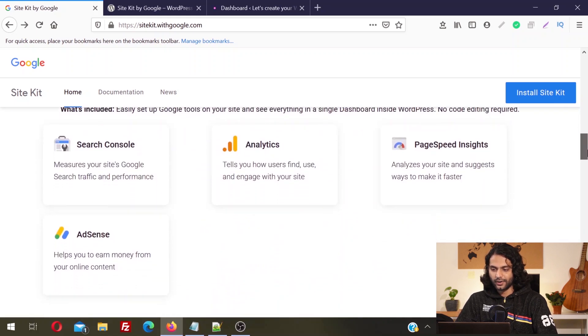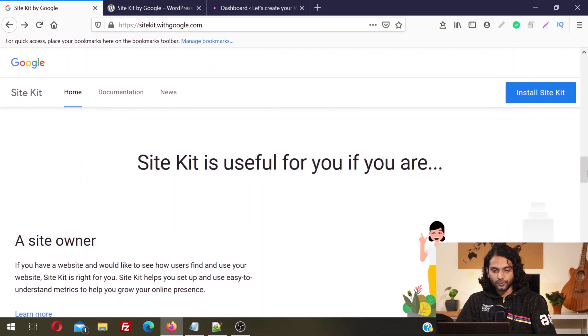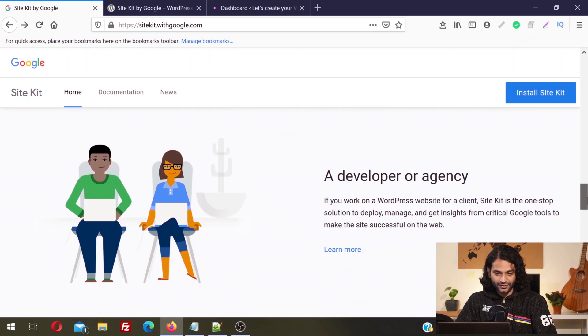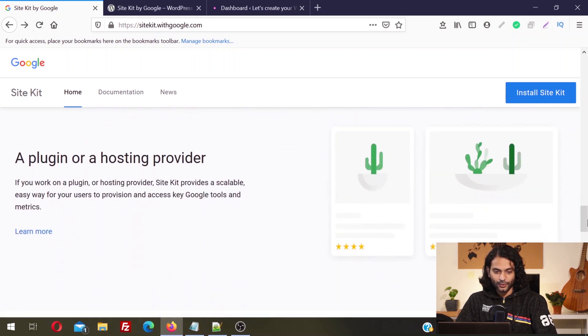You can see here what is included. Google Search Console measures your site's Google search traffic and performance. Google Analytics tells you how users find, use, and engage with your website. PageSpeed analyzes your site and suggests ways to make it faster. Google AdSense helps you earn money from your online content. Google Site Kit is useful if you are a site owner, a developer or agency, or a plugin or hosting provider.